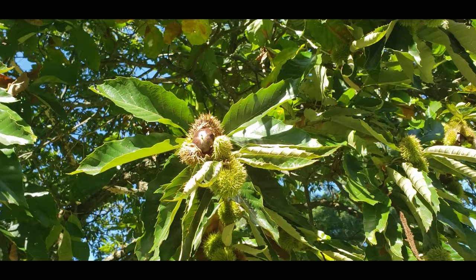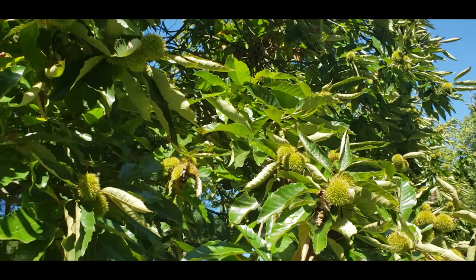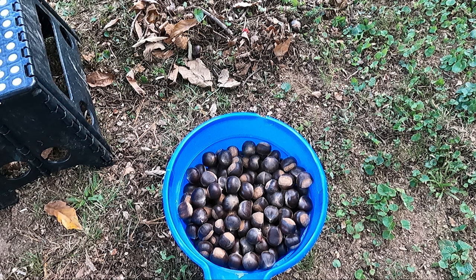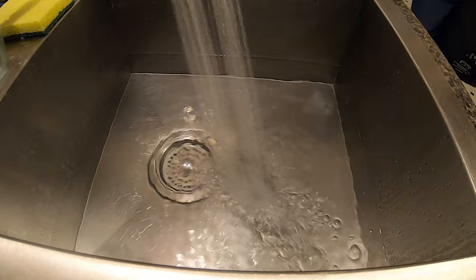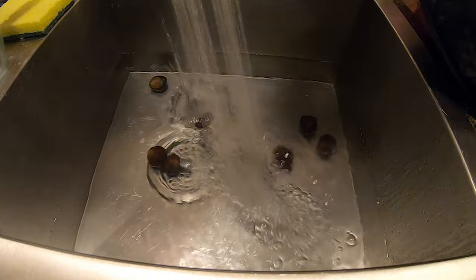Now that I have a bucket of chestnuts, I'm going to rinse them off while I'm outside to get that first layer of dirt off, and then take them into the kitchen. I fill my kitchen sink with water and rinse them off in there. The chestnuts should sink to the bottom of the sink — any chestnuts floating need to be tossed back outside for the wildlife because they're not any good. After they're rinsed, dry them and store them in the fridge until you're ready to use.